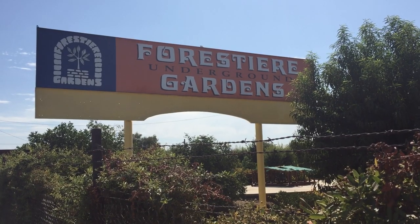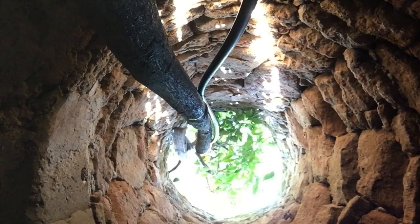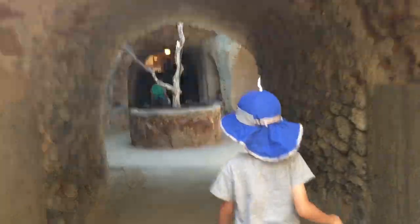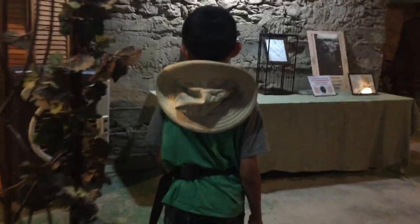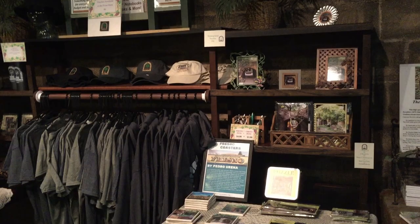This is a series of subterranean structures built by Baldassare Forestiere over a period of 40 years, from 1906 to his death in 1946. First we're checking out the Visitor Center for some information and souvenirs, and then it's time to go on a one-hour guided tour.